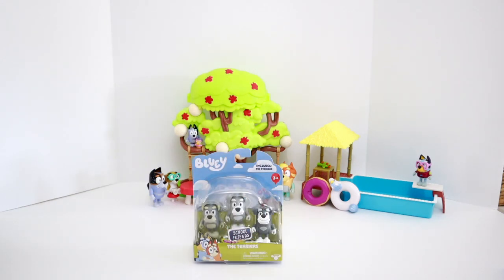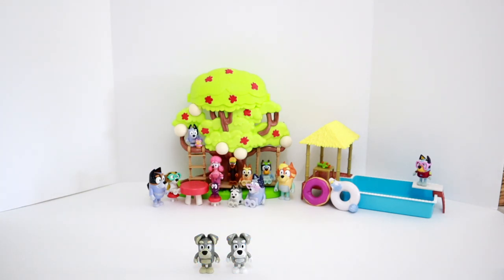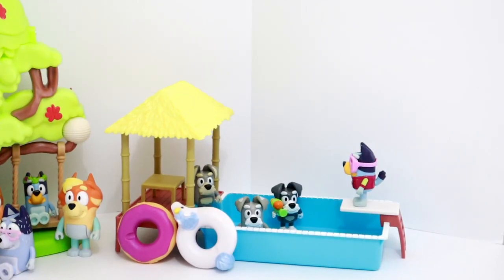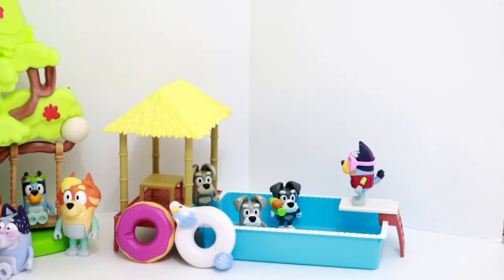The last item left is the terriers. The terriers are some of my favorite characters on Bluey. The terrier set comes with all three of the terriers. Can you comment down below to let me know what their names are? I'm not sure if they even have names, but they sure are always up to trouble, aren't they? Oh no, the terriers have gotten into Bluey's pool and one of them has a squirt gun. Look out!